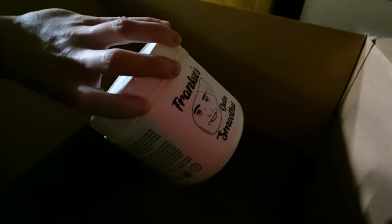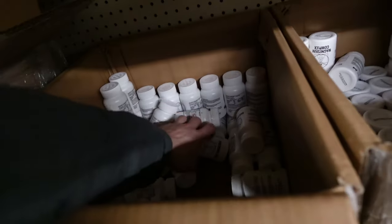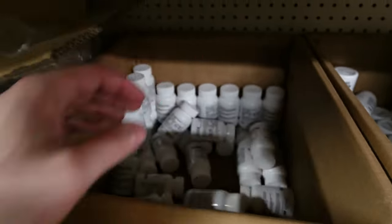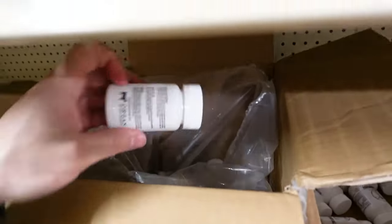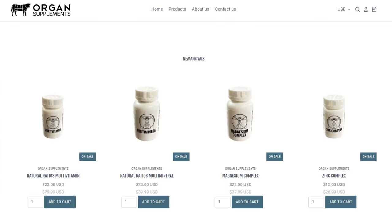Back here we have that liver detox smoothie that was in the oatmeal recipe. This is on organsupplements.com. We sent out an email last week from Organ Supplements talking about the new multi-mineral, the new multivitamin, as well as the magnesium and zinc complex. I won't talk about that too much — you guys can go on the website and read more about all the products if you're interested.